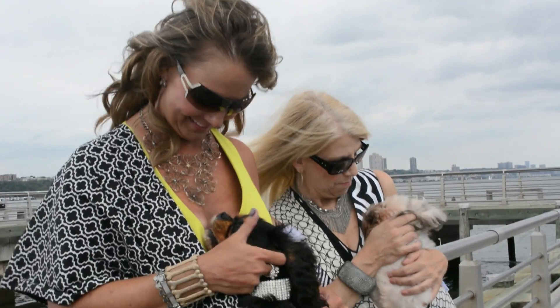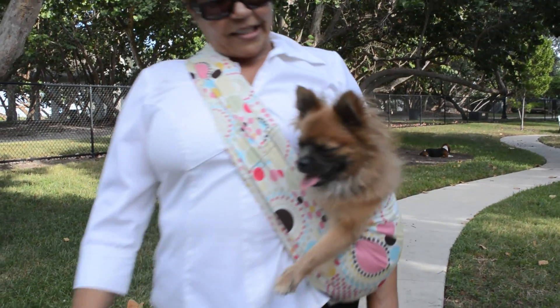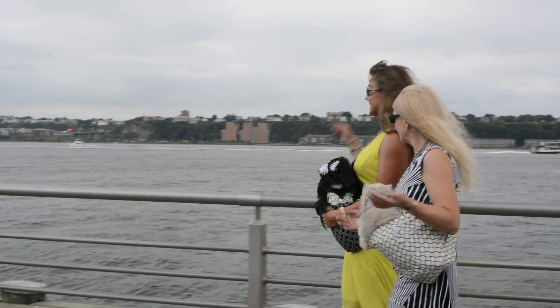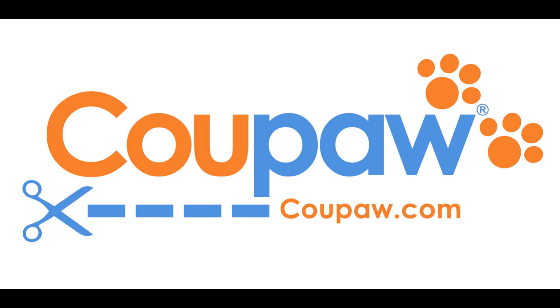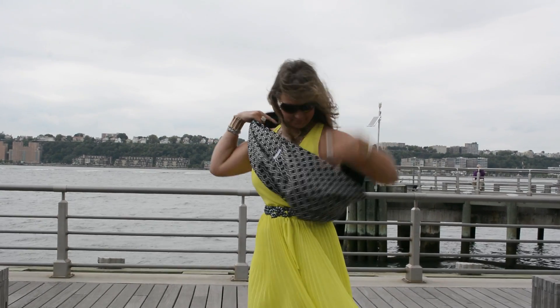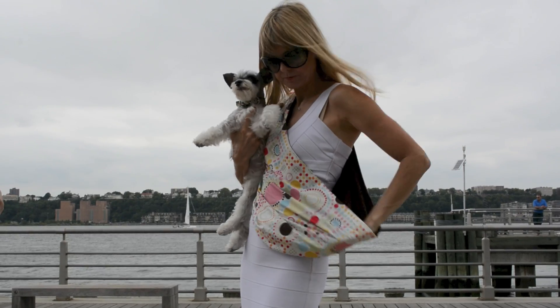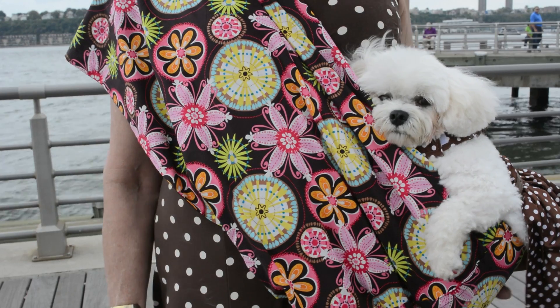Sometimes you want your doggy close to your heart and sometimes you just need to go hands-free. Luckily Koopa.com has a great deal running right now on pet slings. Not only are these pet slings reversible, they're also fashionable so you can carry your doggy in style.